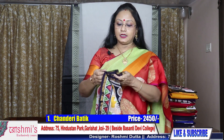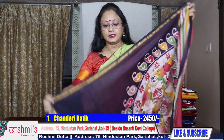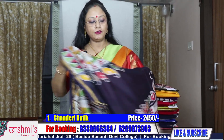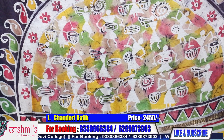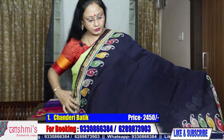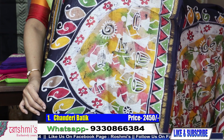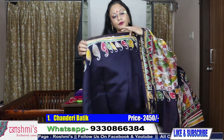As usual I will show you — this is Chanderi material, very comfortable. See the palla portion — here is the palla portion. I can show you this way also, it will be easier to understand. Here is the palla. The color is navy blue. See the color is navy blue. This is the upper border and this is the lower border.